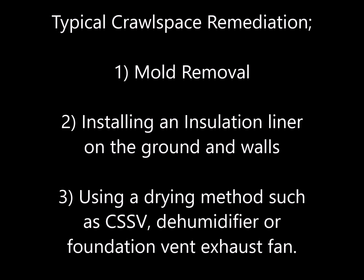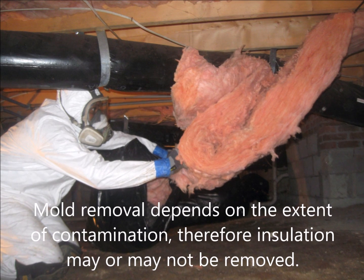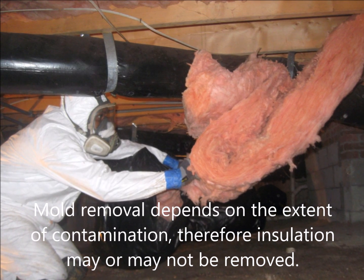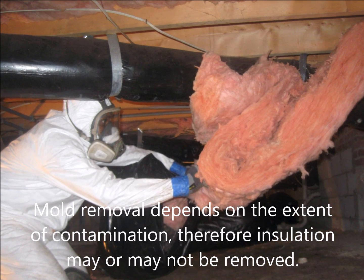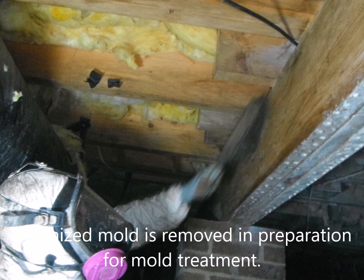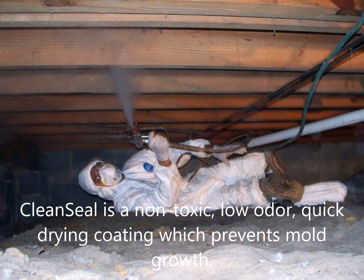The typical crawlspace remediation consists of mold removal, installing an insulation liner on the ground and walls, and using a drying method such as a crawlspace supply vent, dehumidifier, or foundation vent exhaust fan. Mold removal depends on the extent of the contamination — insulation may or may not be removed. Colonized mold is removed in preparation for a mold treatment.